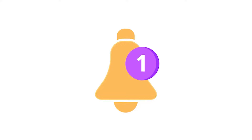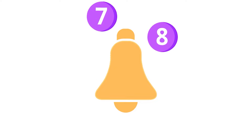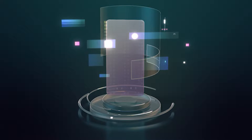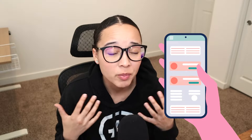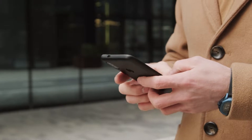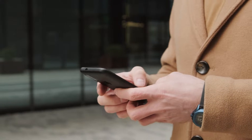The first missed opportunity is push notifications. If your business doesn't have an app, you can't send push notifications. And while there are different services that will allow you to directly text your customers, those mass text messages feel very impersonal and out of touch. It feels like you're being marketed to, it feels like you're a product, and overall it's just not the best experience from a consumer perspective.